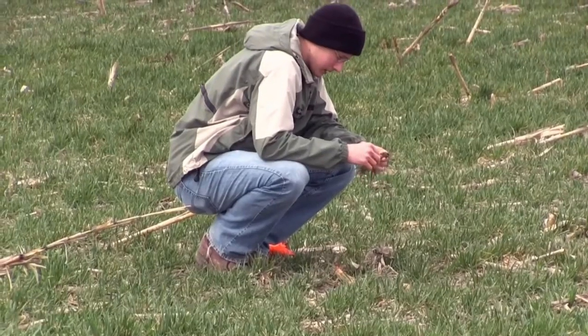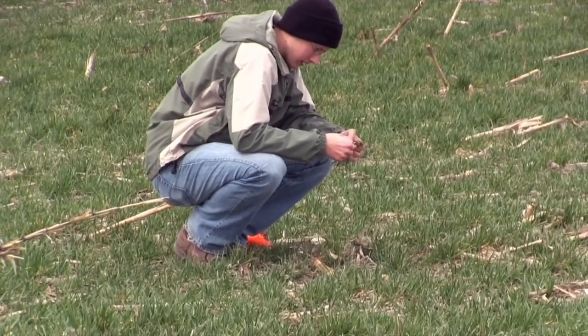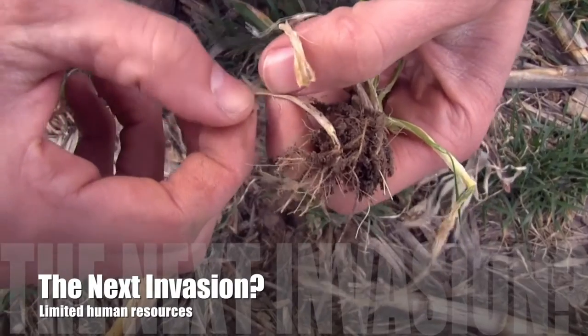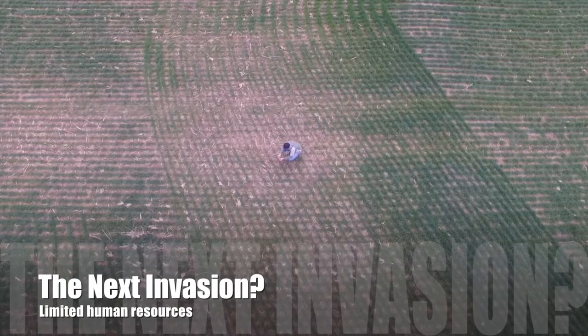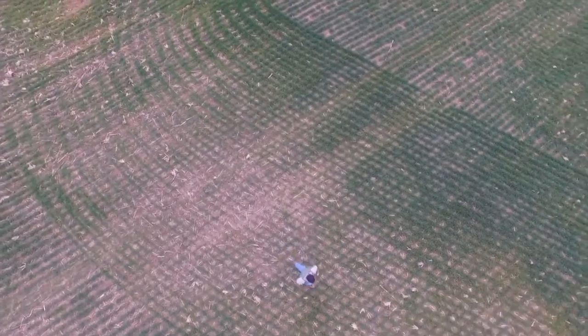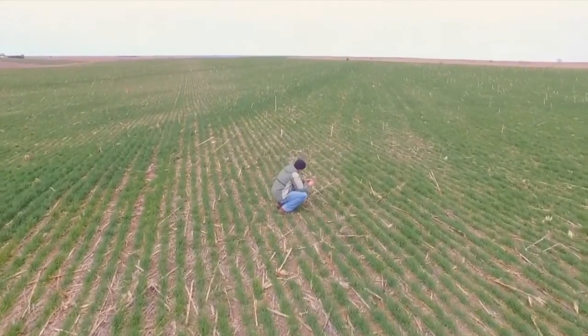Sampling wheat for established pests requires a significant amount of human resources. One person covering thousands of acres is just not practical. In many cases, one additional layer of data or a simple change of perspective can lead to more informed management decisions.